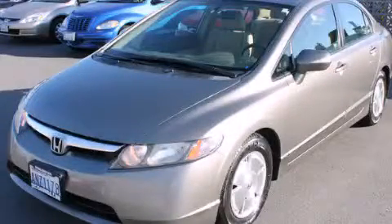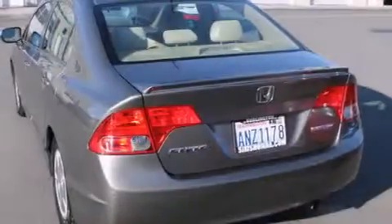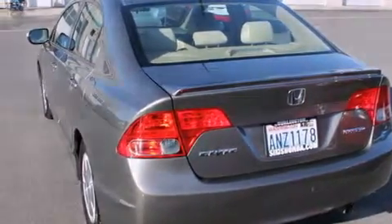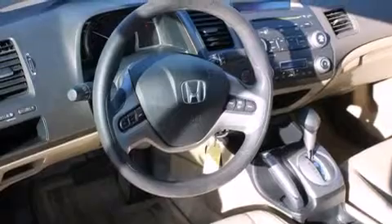This is a 2008 Honda Civic Hybrid, a car that makes doing your part for the environment easy. It features a 1.3-liter four-cylinder engine and an automatic transmission.